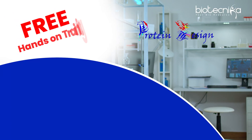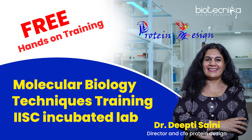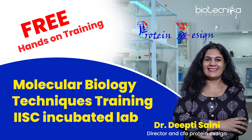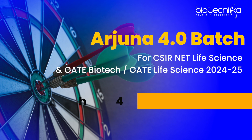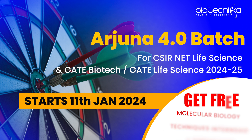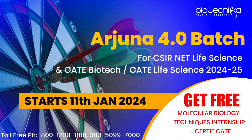What if I tell you that you can get free hands-on training for 15 days in molecular biology techniques in IIS incubator lab under Dr. Deepti Saini — free of cost? And how can you do that? If you enroll in Biotechnica's CSIR NET Arjuna batch, which is starting from the 11th of January, you can get this free hands-on training, absolutely free.